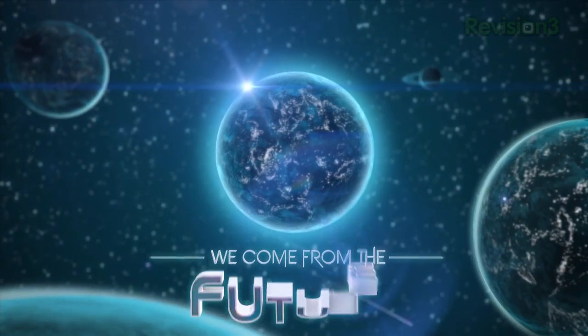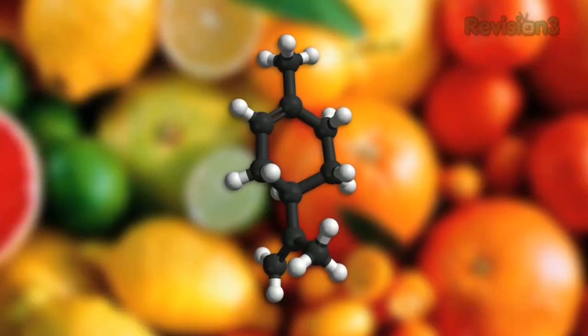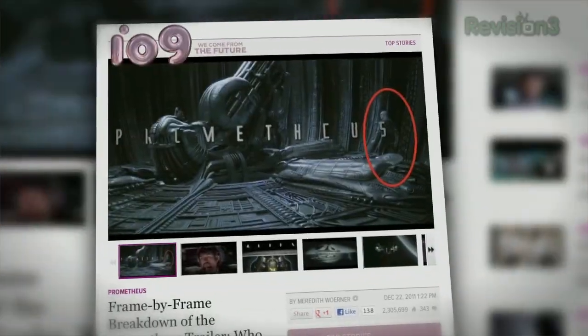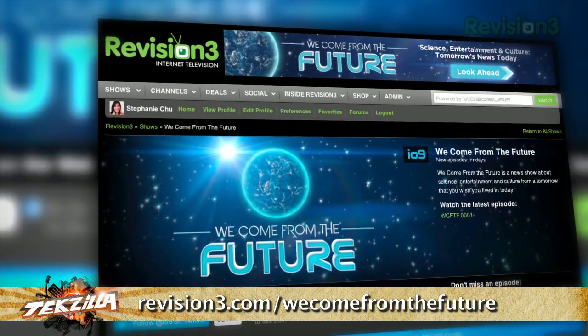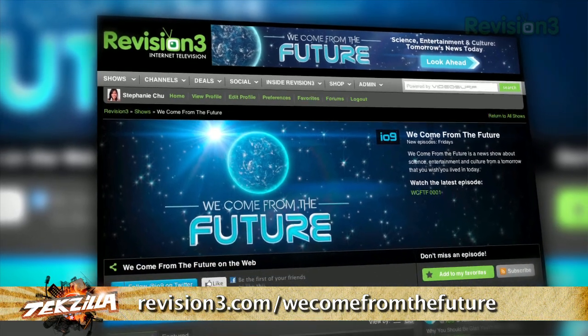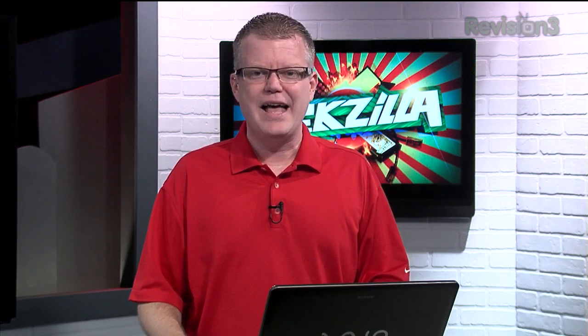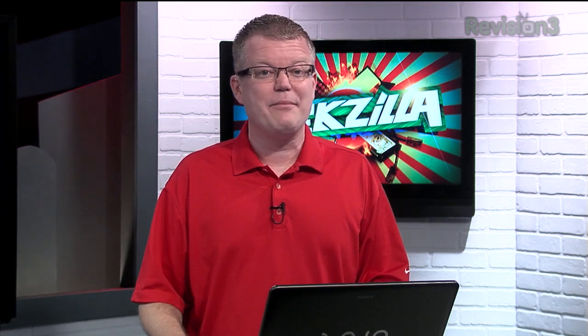Catch io9.com's We Come From the Future — from science experiments that glow in the dark to thought-provoking interviews, it gives you a one-two punch of fun and science with a heavy dollop of sass. Catch it every Friday morning at revision3.com/wecomefromthefuture and youtube.com/futureshow. Make sure to subscribe to HD Nation to get all the latest HD news and reviews, and if you want to check out the LG LM6200 review that I mentioned, click right here.